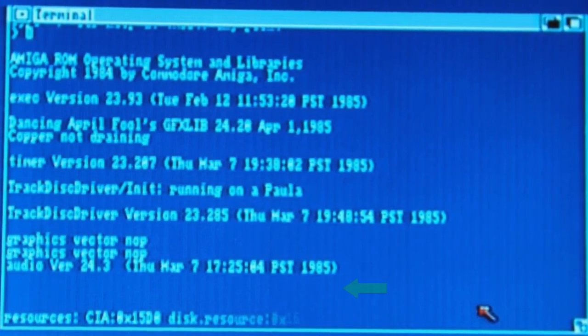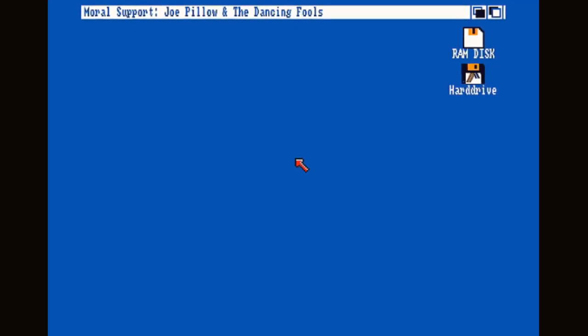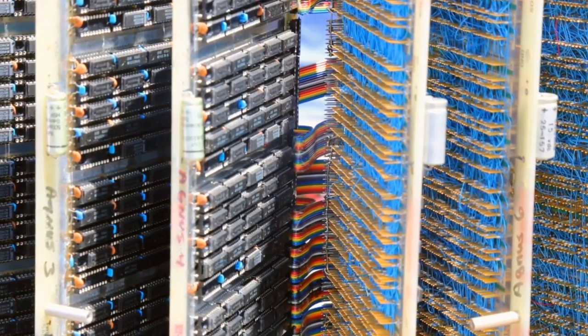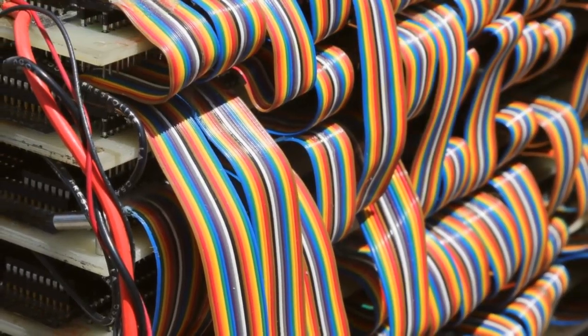One of the hidden messages in Workbench 1.2 credits highlights this period: 'Moral Support: Joe Pillow and the Dancing Fools.' At this stage everything was held together with separate wires, and if something touched or fell off it crashed the whole system. Things died, wires broke, forcing the engineers to keep pushing harder. The money was all gone — the CES was all or nothing.